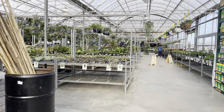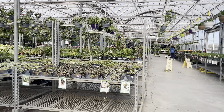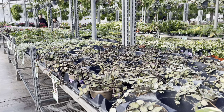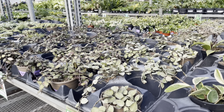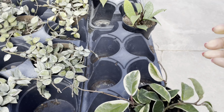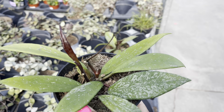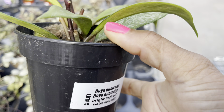Hi plant friends! Today we're plant shopping at Vandermeer and of course we're starting out with the Hoyas. We've got the Hoya pubicalyx for $15 — lots of nice splashing on this one.